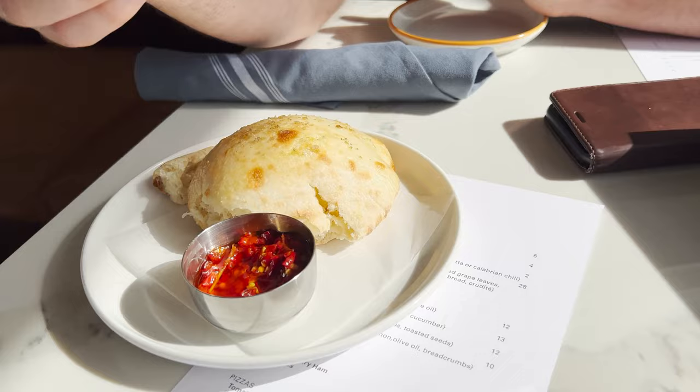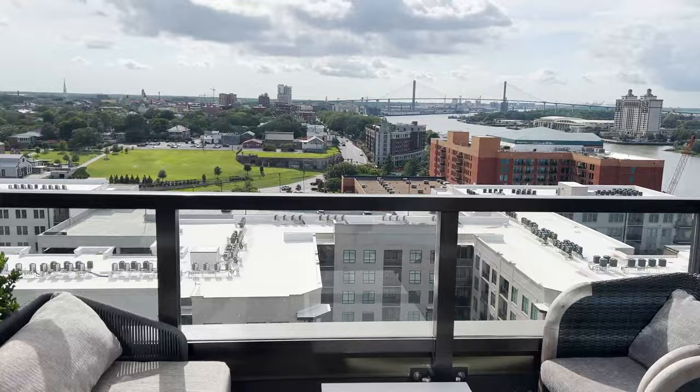This is some of the best bread I've ever had — I'm not even joking. It is so fluffy and fresh, and I absolutely love this kind of red pepper. We got some drinks on the way — a cocktail and some wine. This is a really nice rooftop bar. There's an amazing view out here on the balcony. We decided not to sit outside because it is a little warm this evening.